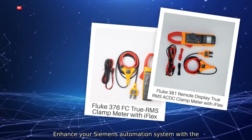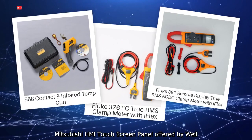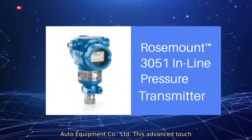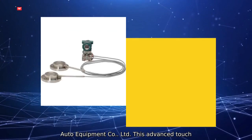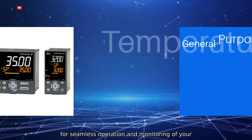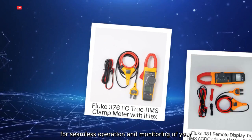Enhance your Siemens Automation System with the Mitsubishi HMI Touchscreen Panel offered by Well Auto Equipment Company. This advanced touchscreen panel provides a user-friendly interface for seamless operation and monitoring of your industrial processes.